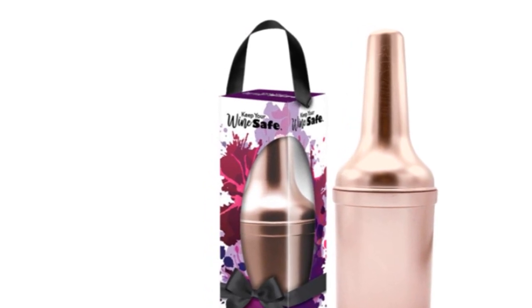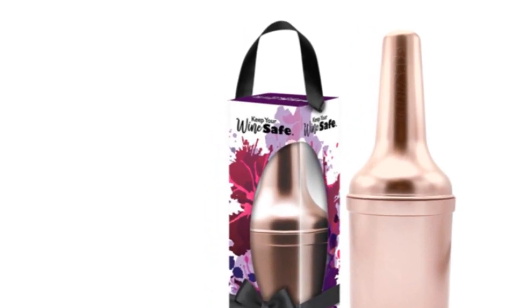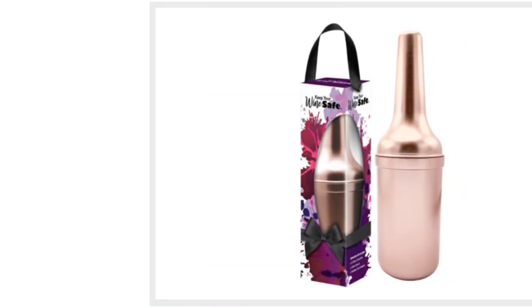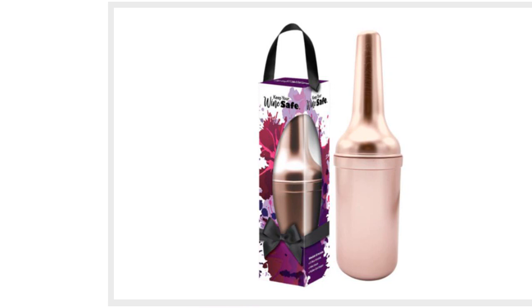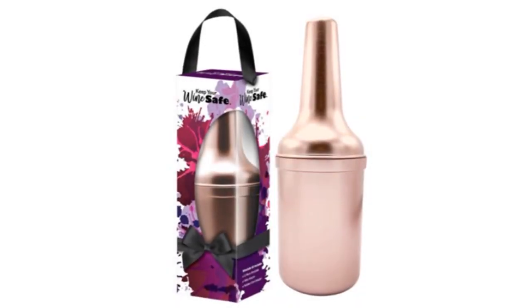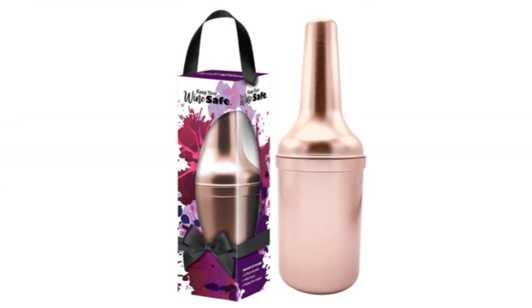All you have to do is zip up your wine bottle in the koozie, pop the stopper on top, cover your wine, and go have some fun. The Wine Safe does the rest. And you might recognize it from being featured on Shark Tank, Good Morning America, and the Florida Insider Fishing Report.